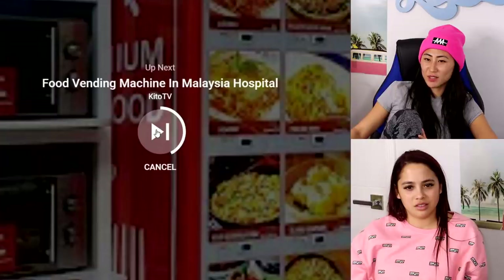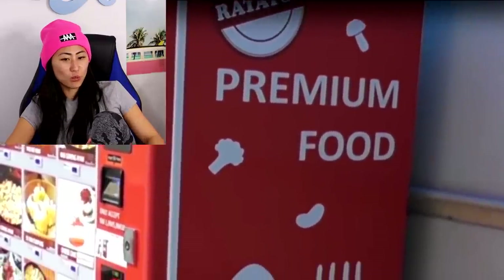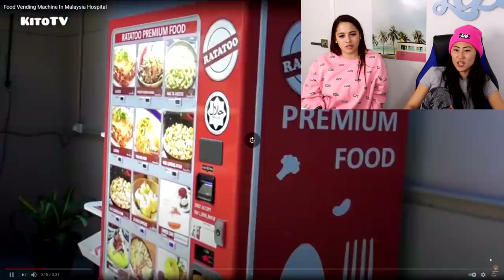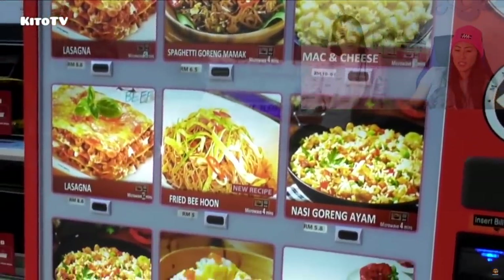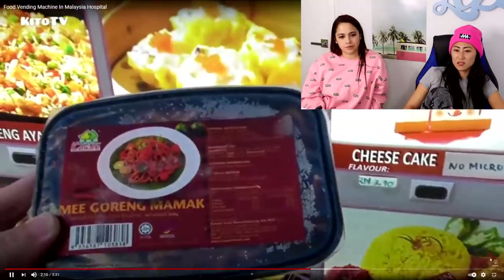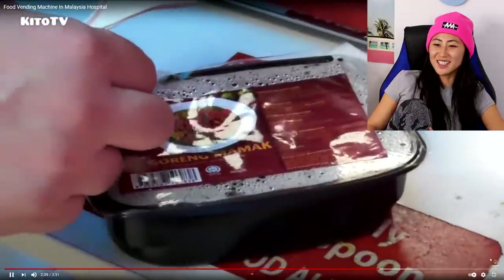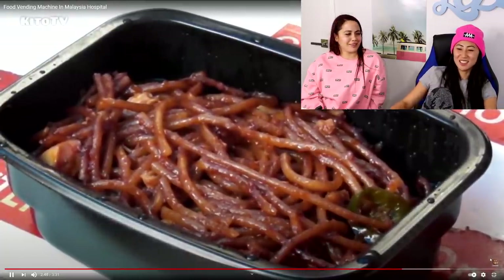Premium food vending machine in Malaysia — that's such a small machine for all those options! It's in a hospital, which makes sense. You could get lasagna, spaghetti, fried rice, and dumplings — but wait, it came out of a microwave. That does not look like the picture. That happens all the time with vending machines.